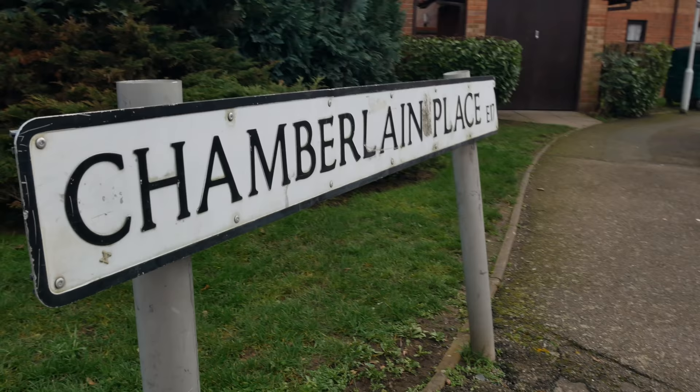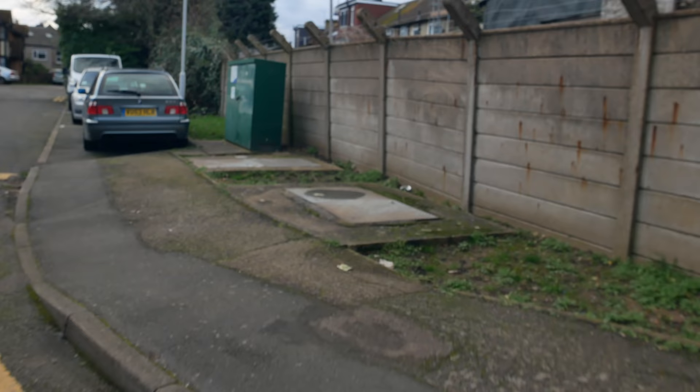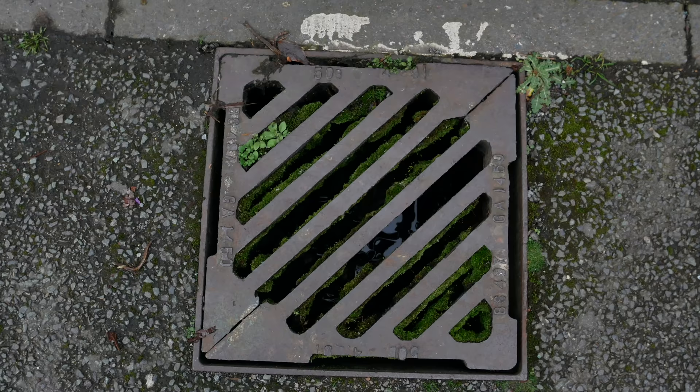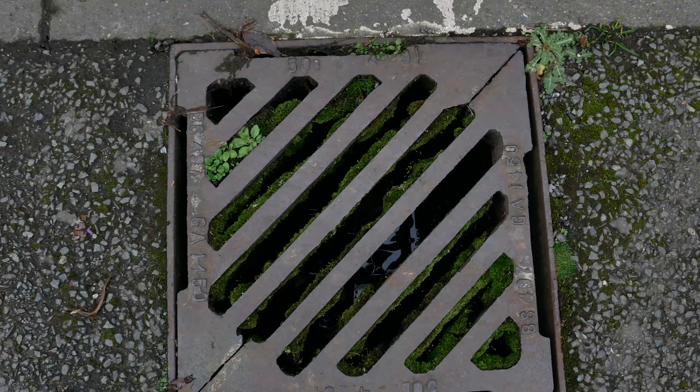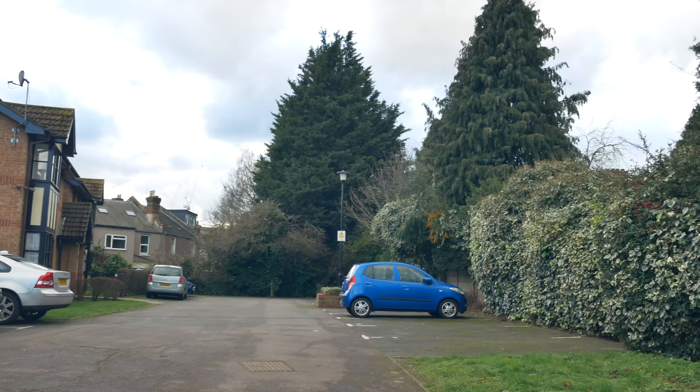I'd say the stream is running through Chamberlain Place here, which is a bit of a cul-de-sac. Let's have a look anyway, see the line of land, maybe we could hear some water. I think that's the route it takes through there. I think it's running through this car park, and then down the backs of those houses there.